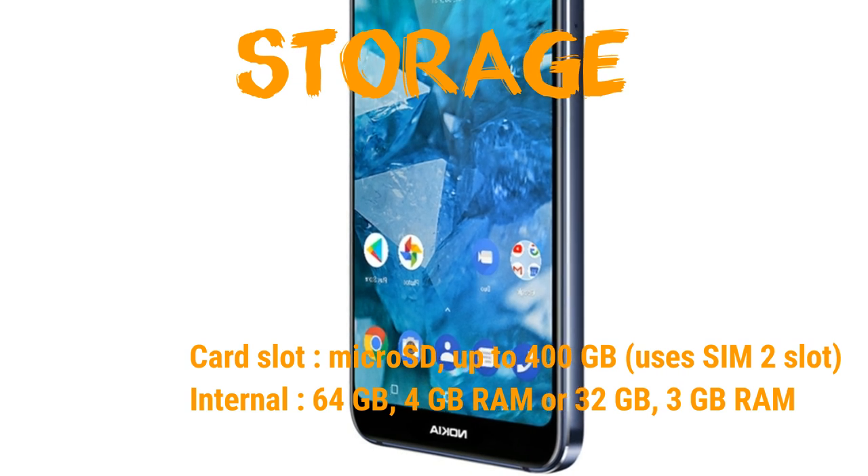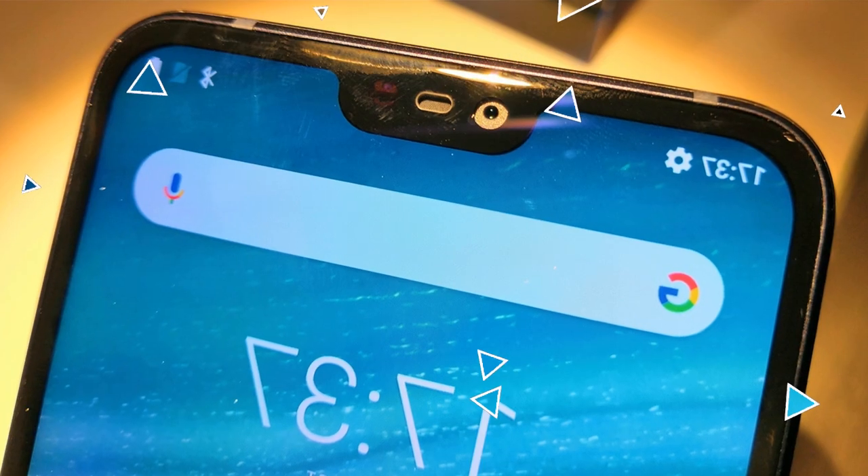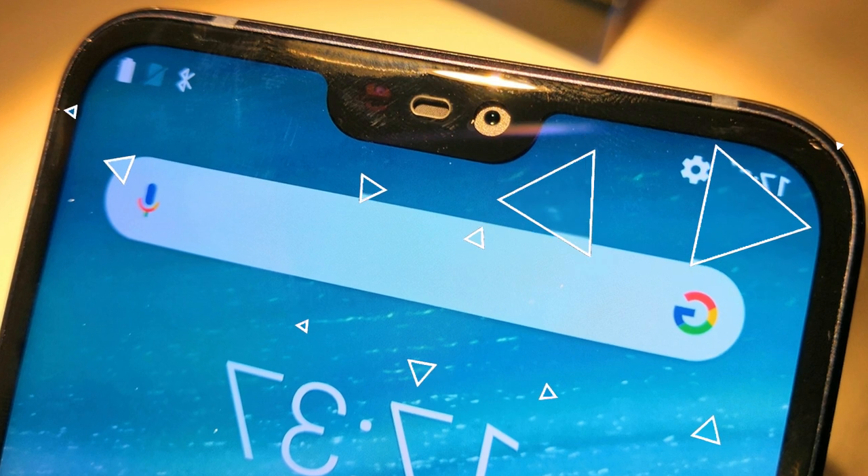Chipset: Qualcomm SDM 660, Snapdragon 636. CPU: Octa-core. GPU: Adreno 509.